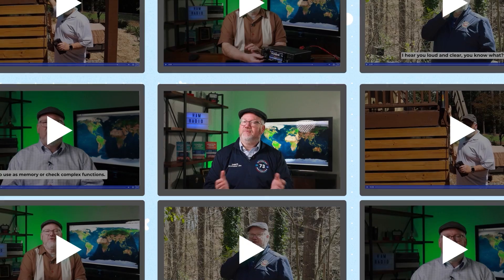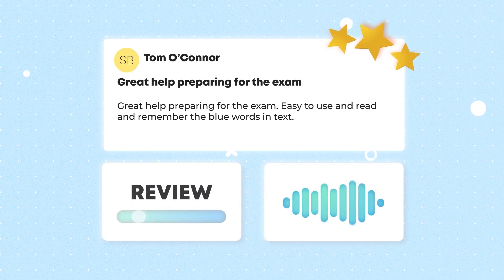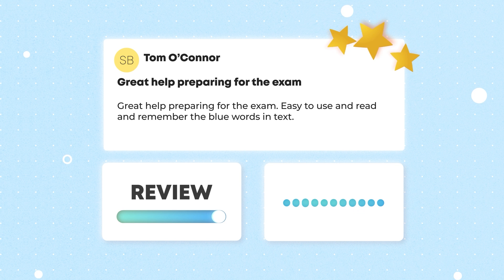If you've studied with us before, your favorite instructor is back and I'll be sharing practical operating examples during the course. Tom likes the blue text that highlights the word-for-word answers on the exam.